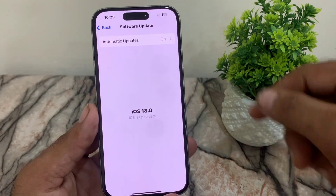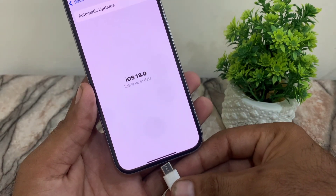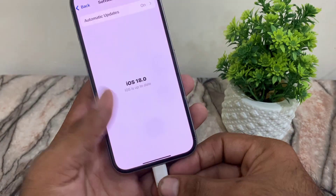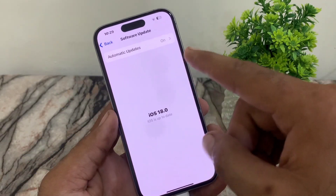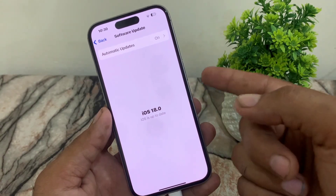Never update your iPhone while it is charging, because when the iPhone is updating it heats up a lot, and when you add charging it heats up too much, and in this way the processor of your iPhone heats up more.